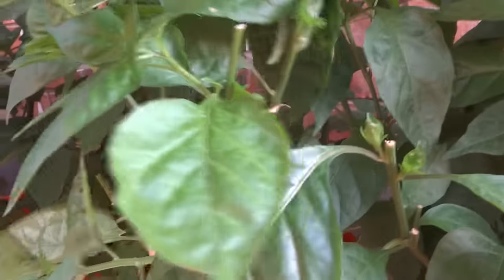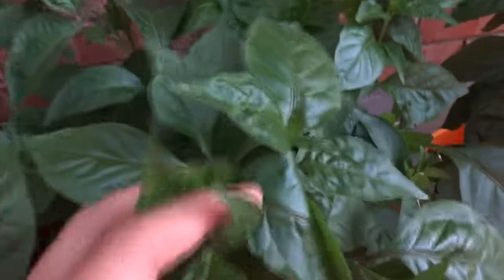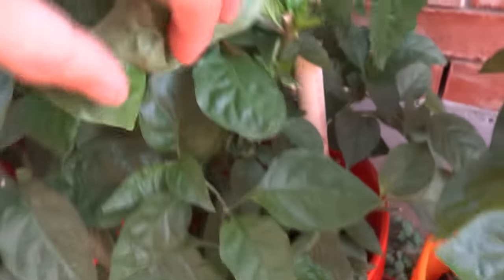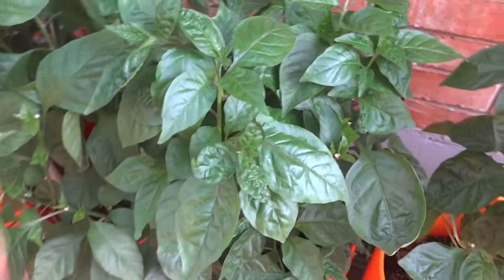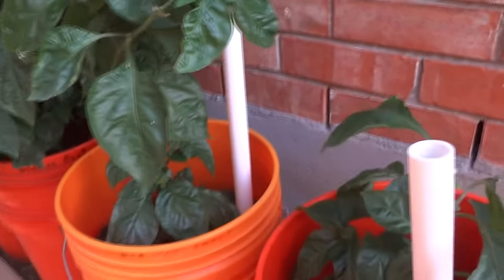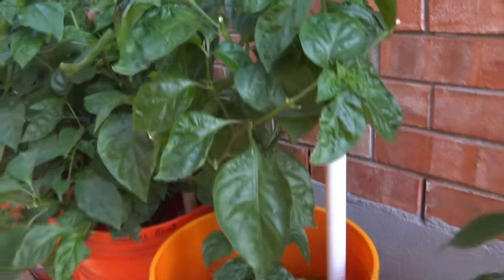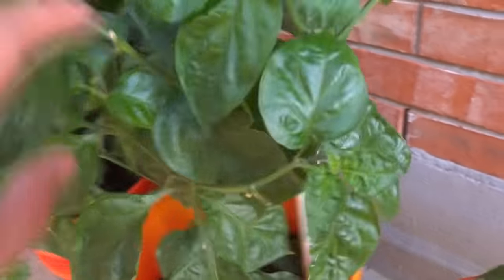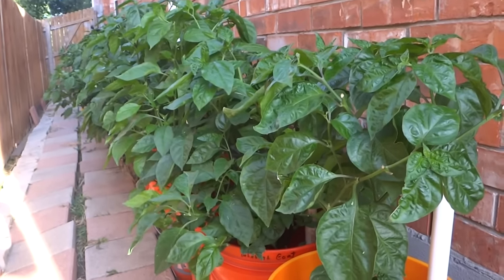Here is another white ghost, just the second one. And then the last few — this is another Bahamian goat, looking very nice. This is the one that was damaged but see, it's coming back very nicely, you can't even tell anything happened to that tree. And then the last two MOA scotch bonnets — I really love these plants, I wish they would grow faster.